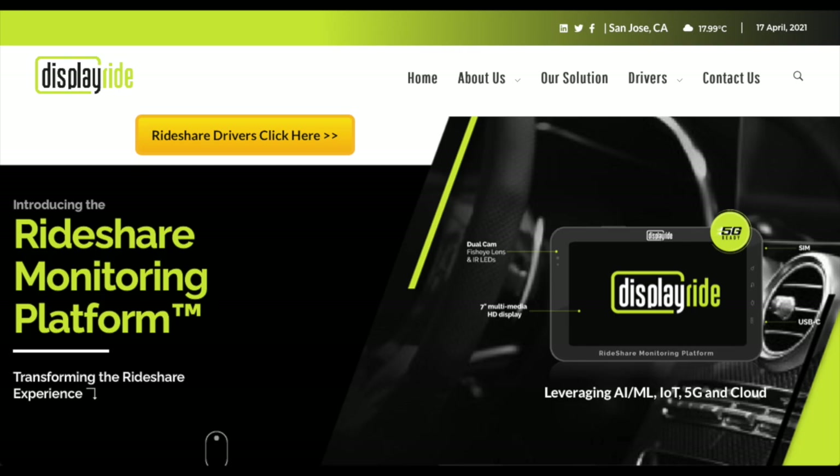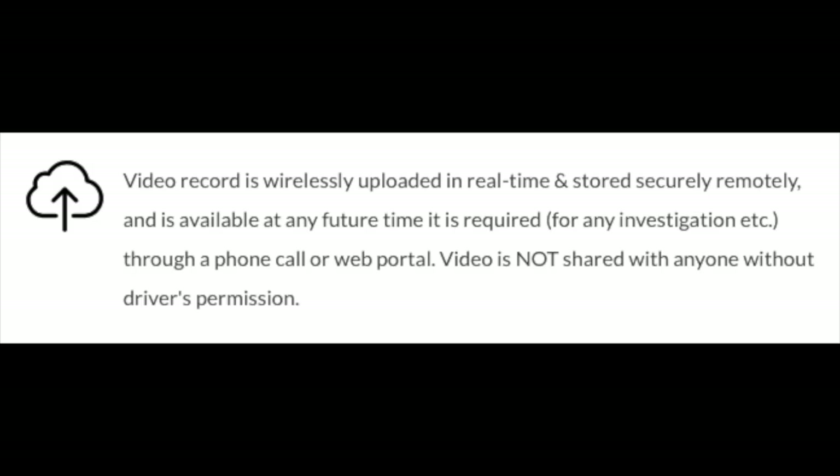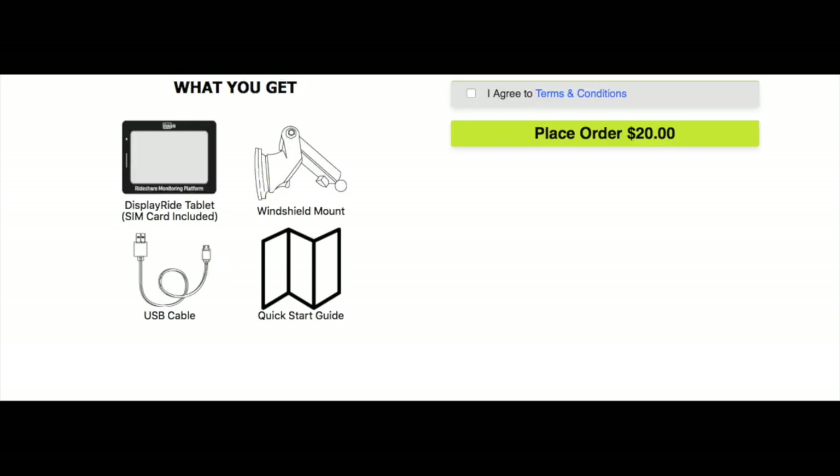DisplayRide is described as a rideshare monitoring platform, and it's essentially a dashcam with a 7-inch multimedia display. It has internal and external-facing cameras, and the display can be used for presenting a logo, identification, or advertising. The footage is wirelessly uploaded, stored remotely, and available via a phone call or through a web portal. You purchase the device by paying a monthly subscription fee of $20.